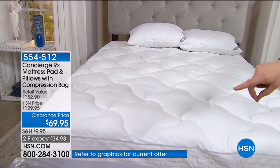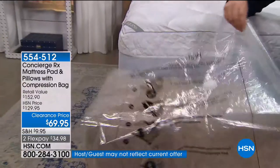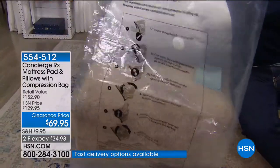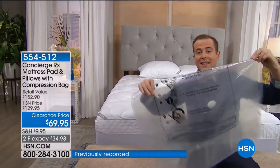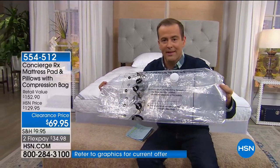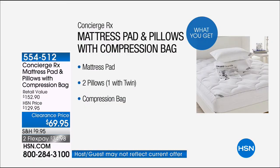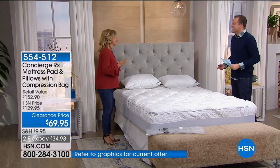You get two pillows, a mattress pad, and a compression bag. The compression bag lets you compress old bedding, clothes, or stuffed toys to store them — a lot of people use these for traveling to fit more in their suitcase. We normally charge $20 for something like this. You get all of it for one low price, and the only person powerful enough to make a clearance deal like this happen is Ellen Bonnet.